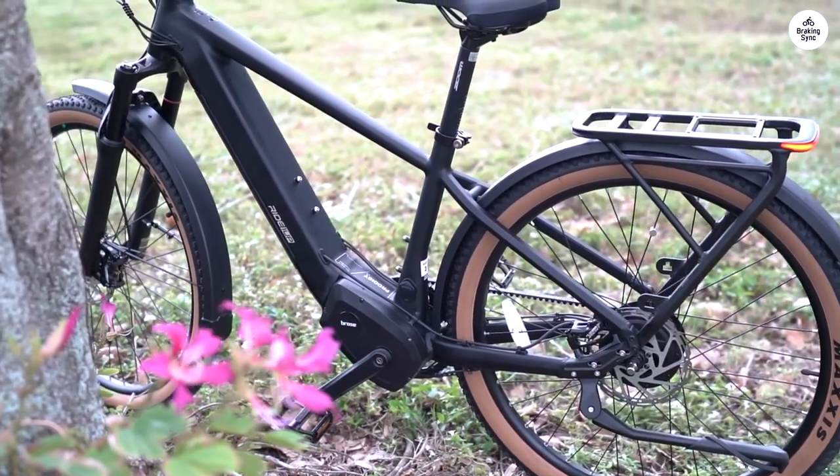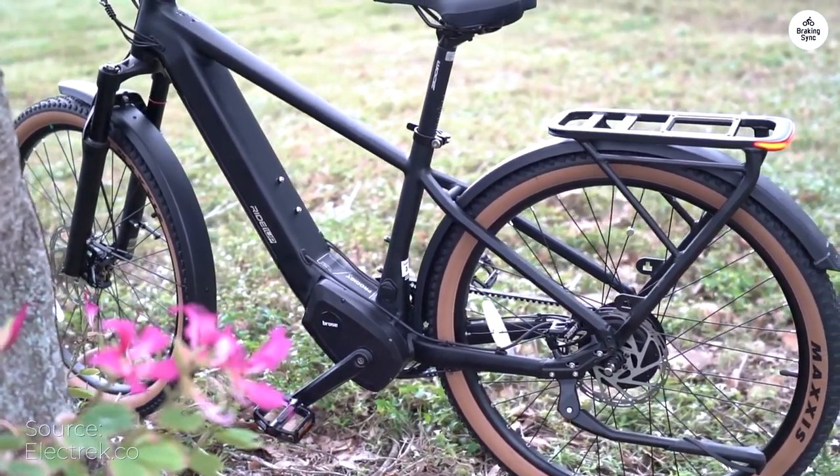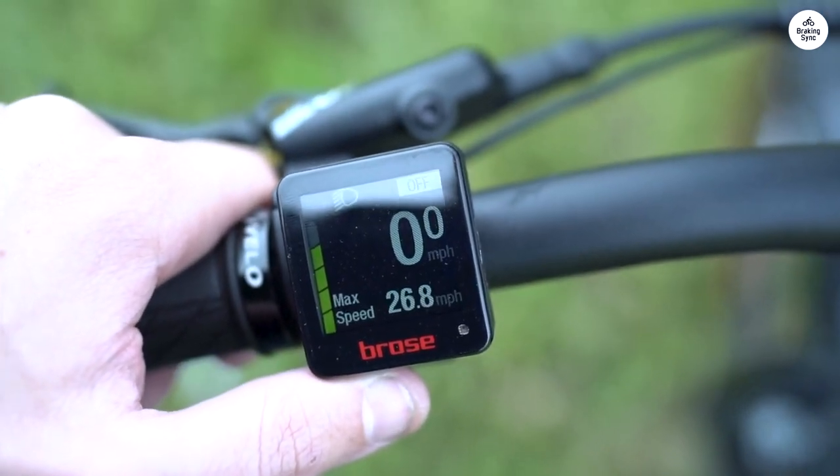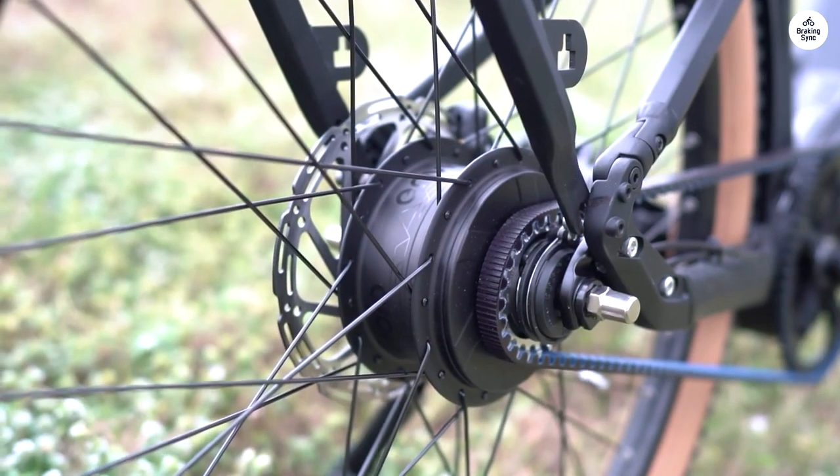I switched from a road bike to an e-bike due to neck and hip issues. My riding group was pulling away from me because the slower riders had either dropped out or upgraded to e-bikes to keep up.